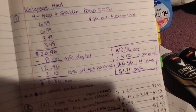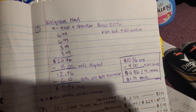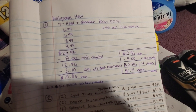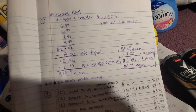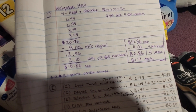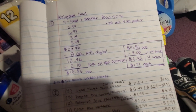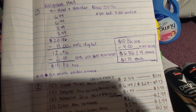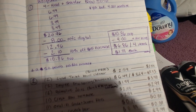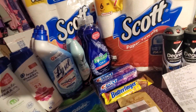I bought two for $6.99 and two for $3.49, and you also get 4,000 points. After using my $8 digital coupon and my $10 off a $15 purchase — which was also on the app — my total came out to $10.86 out of pocket. I got back 4,000 points, making it $6.86 for four items, or $1.71 each.